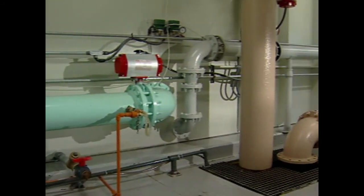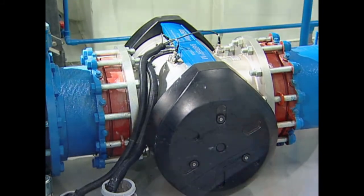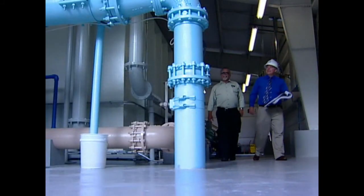After exploring several treatment options, the Trident HS system was chosen by Bloomfield for its robust multibarrier design, proven performance, and the speed at which it could be installed and commissioned.